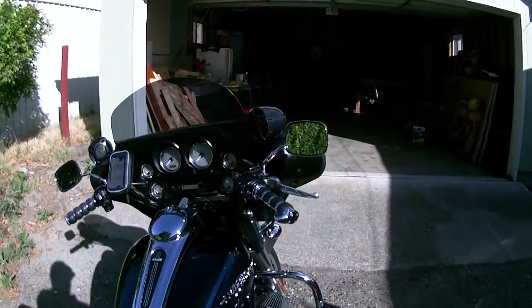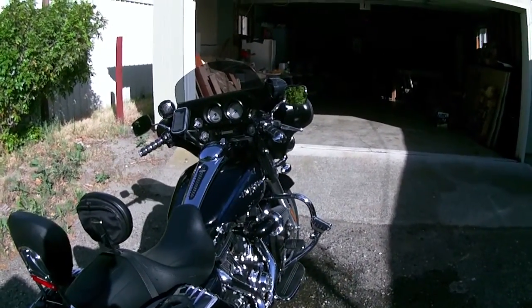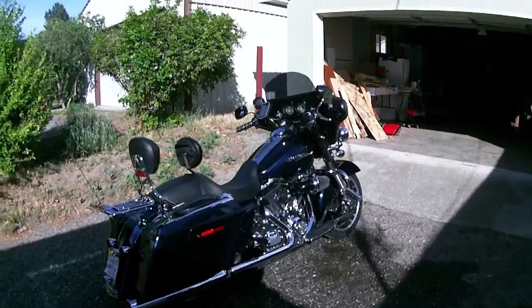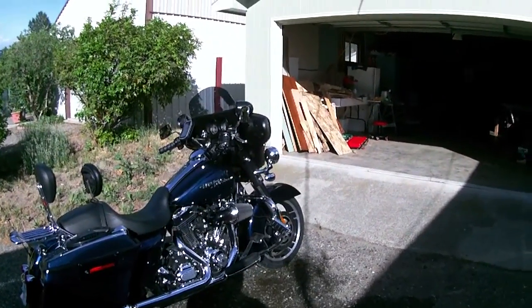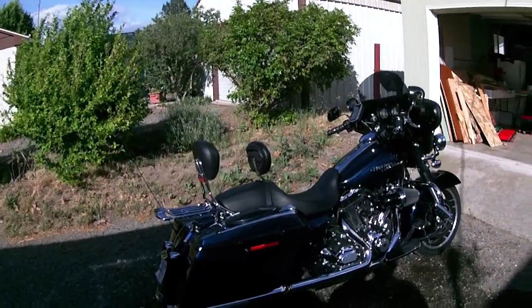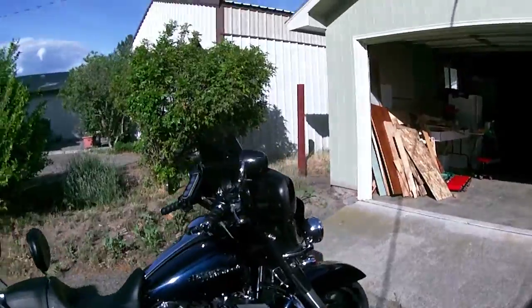When I picked it up, it had 8,900 miles on it. Again, this is a 2012. Here's the other side. That is the 2012 Harley-Davidson Street Glide.